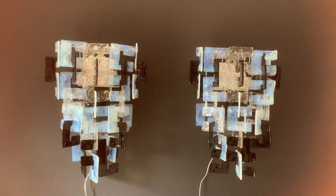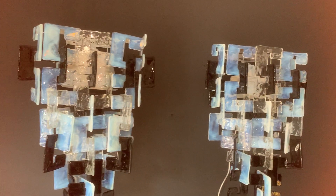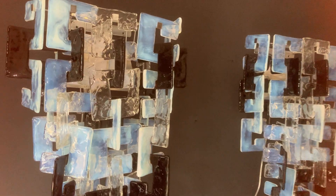Hi, what do you think about this spectacular pair of sconces from Mazaga, all in Murano glass? Every single piece of glass has been handmade and it's clicking one to the other in order to get this extraordinary result.